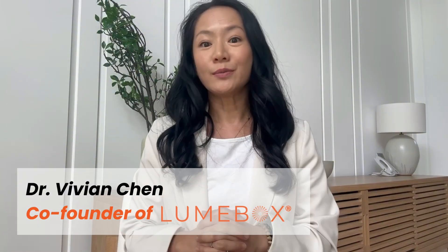I will also share the one type of light I will never use. Hi, I'm Dr. Viv. Welcome to the Loonbox channel where we share science-based information about red light therapy.